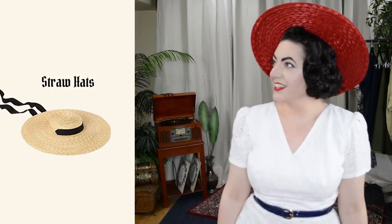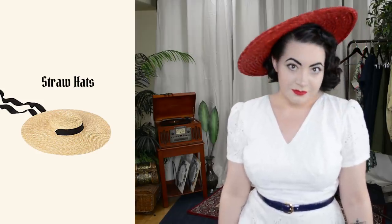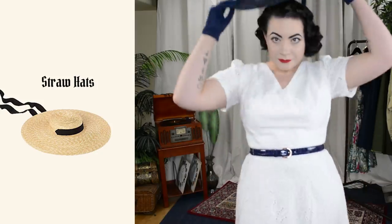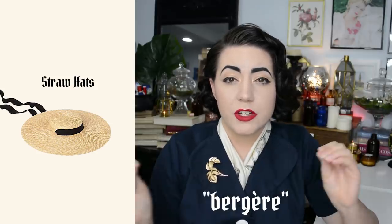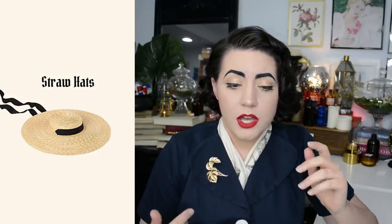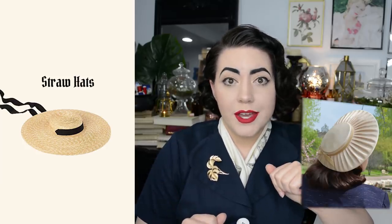I'm not sure if these big shallow-crowned hats have a particular name — I've heard them referred to as cartwheel hats or halo hats. Sometimes you can find these with an open crown. In the 18th century they were called berger hats, though I'm not sure how to pronounce that French word — I'll put it on the screen. I'm just not sure what they were called in the 30s and 40s when they were quite popular, and also in the 50s, though the 50s ones seem to be a little more domed or curved.